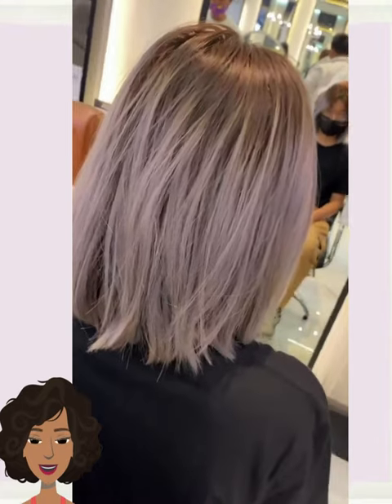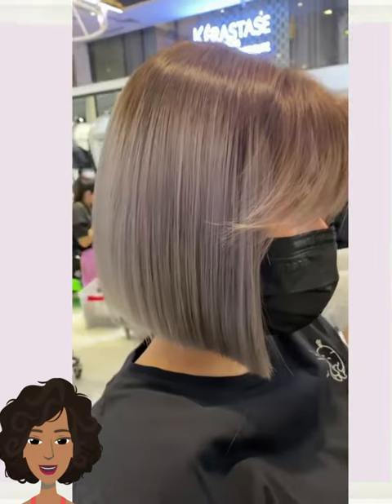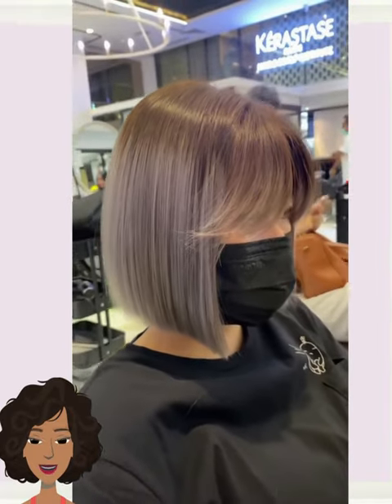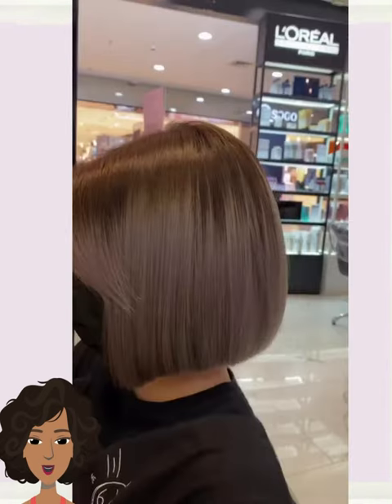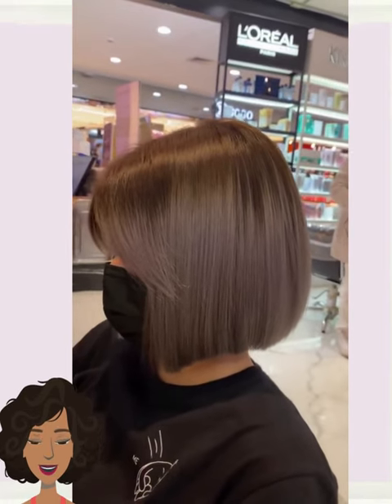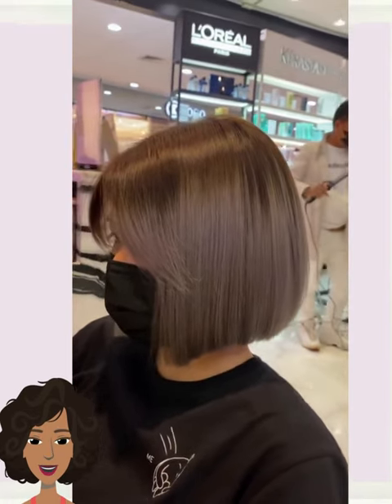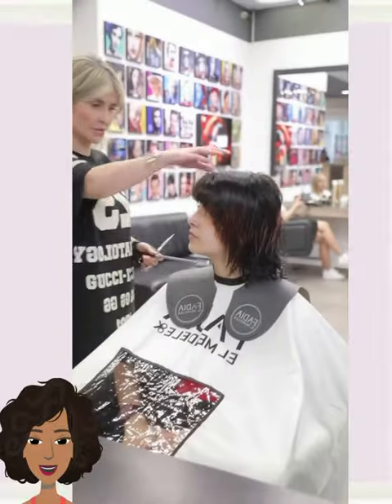Next up we have another ombre colored bob. This one features brown at the top and moves into more of an ash blonde gray tone towards the ends. It also features some really pretty bottleneck style bangs to frame out the face. And then we have a bob haircut transformation.